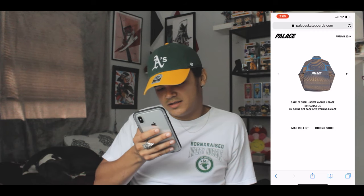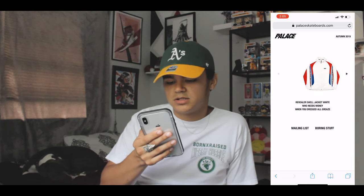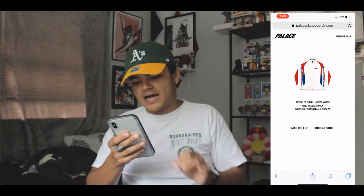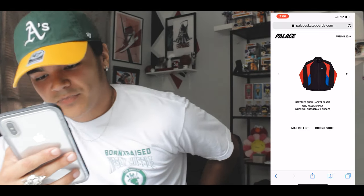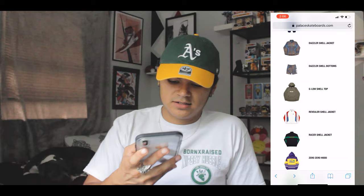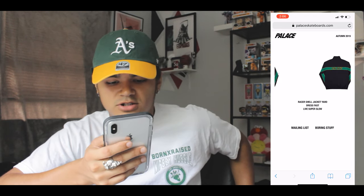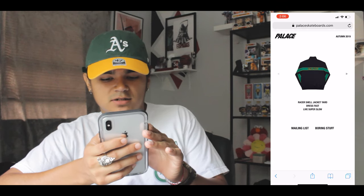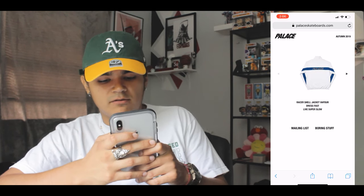You have this Revealer Shell Jacket in white, red, and blue — it's actually pretty dope with pinstripe Palace coming down. It actually reminds me of a book bag I have, so if I were to get it I'd be able to match — that'd be a pretty dope fit pic. They have it in black and navy blue as well. Then you've got a racer jacket with Palace on the front, a green stripe on the chest that goes all the way around through the back and arms. My favorite is probably the navy blue and red one.